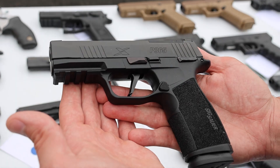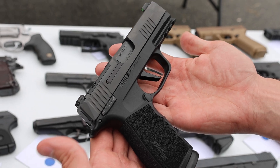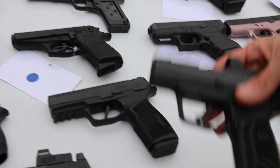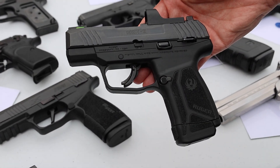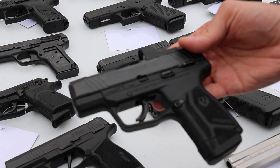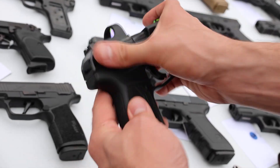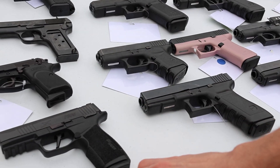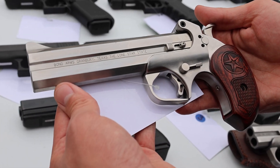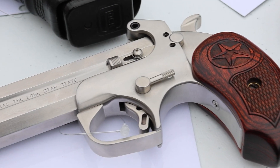Next we've got a Bersa Thunder 380, a Sig P365 X-Series optic-ready with the Picatinny rail — really good condition, really nice setup. Next up we've got a Ruger Max 9 with the Ruger-brand optic-ready dot sight.